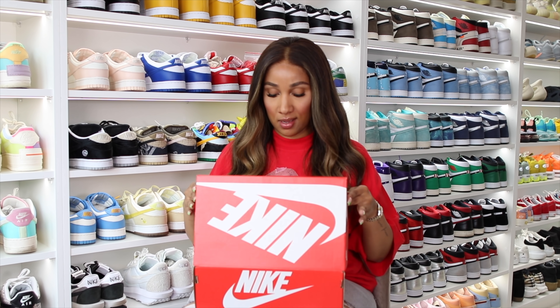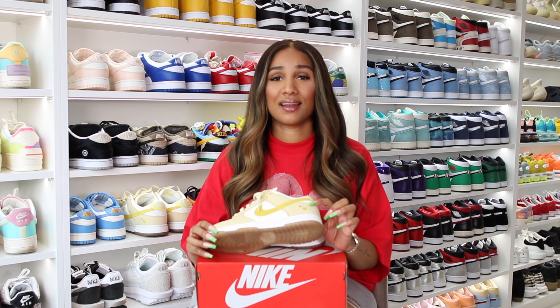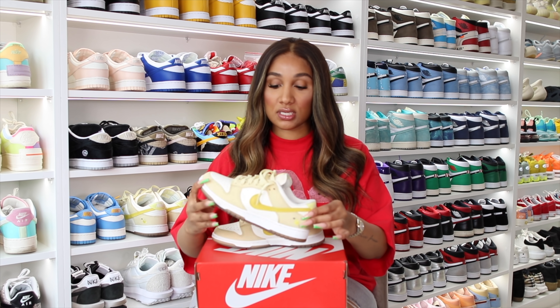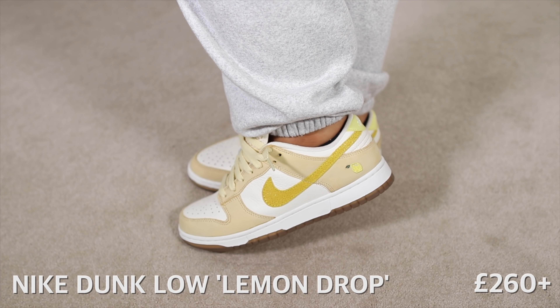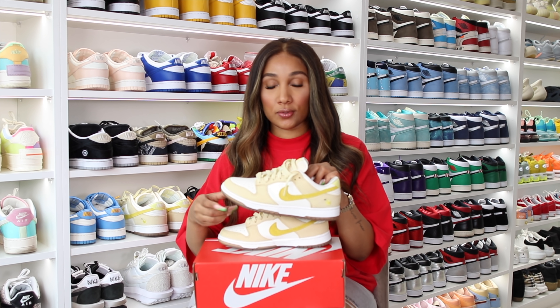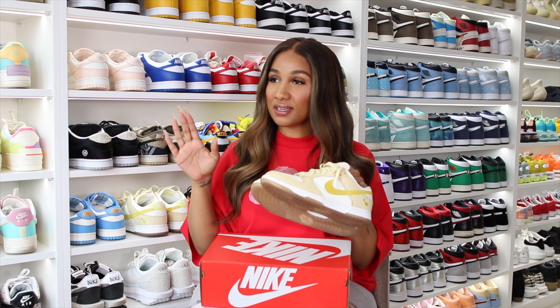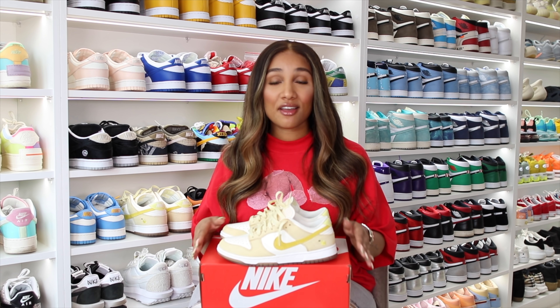Another pair of Nike Dunks, and this pair also screams summer — this is the Nike Dunk Lemon Drop. My favorite thing about this sneaker is the little lemon on here. How cute is that? You know, when life gives you lemons, make a pair of Nike Dunk Lemon Drop. The color is subtle, really like a lemonade, and I love the gum sole — it gives them a different detail. I haven't had these on yet but summer is coming and they're definitely one of my favorite dunks.